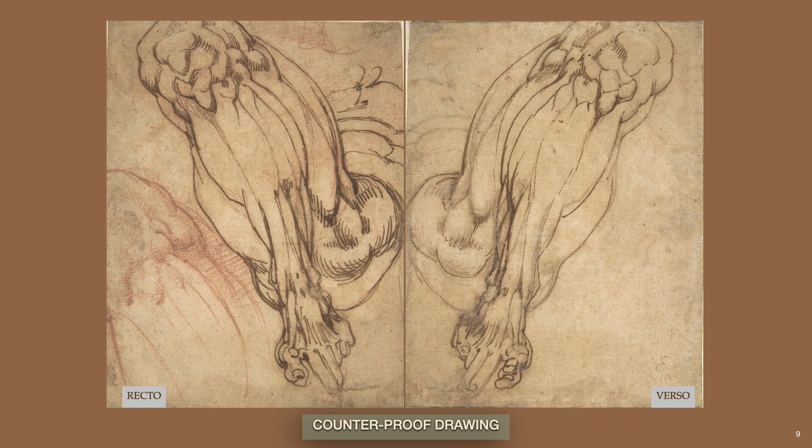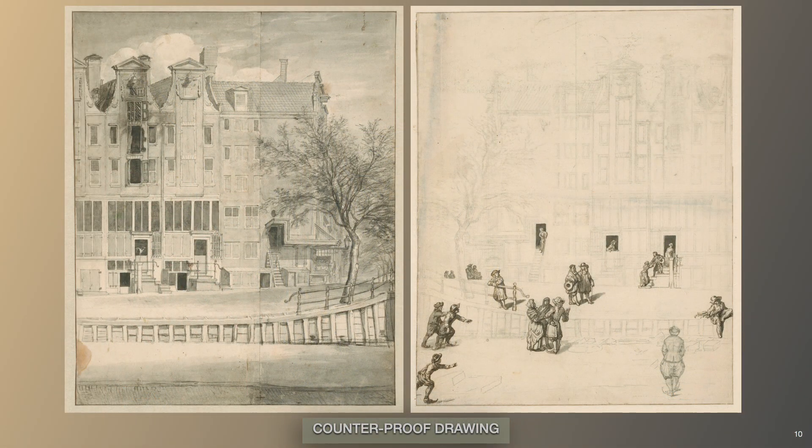The reasons why an artist would execute an image in reverse are rational. Perhaps an image was needed for another painting idea that required a figure to be in the opposite direction. Or, if creating a detailed drawing for a print publisher, seeing the drawing in reverse would help the artist better judge the outcome of the composition before it would be printed. Van der Hayden produced multiple prints of townscapes, so he likely employed counterproof drawings often.